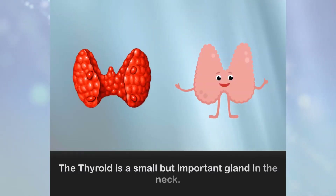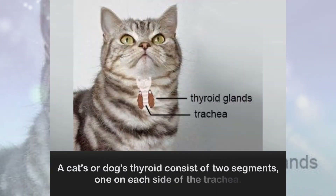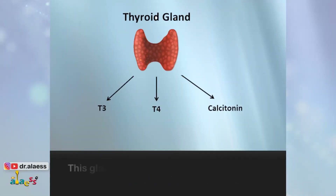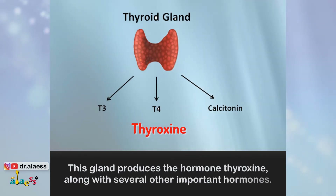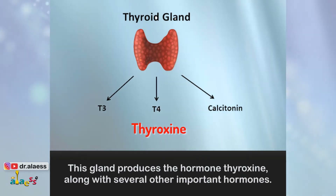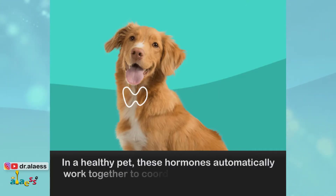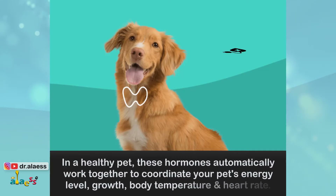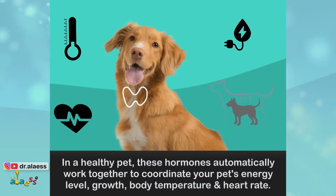The thyroid is a small but important gland in the neck. A cat's or dog's thyroid consists of two segments, one on each side of the trachea. This gland produces the hormone thyroxine along with several other important hormones. In a healthy pet, these hormones automatically work together to coordinate your pet's energy level, growth, body temperature, and heart rate.